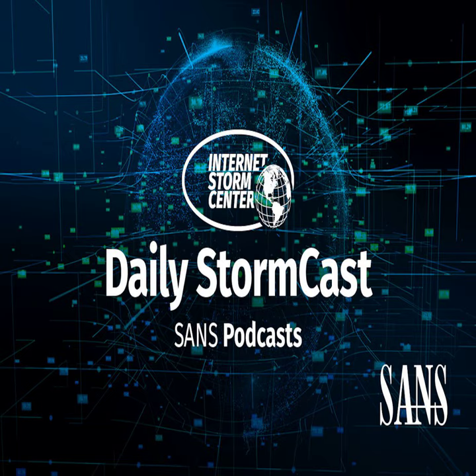Hello and welcome to the Monday, June 10th, 2024 edition of the SANS Internet Storm Center's Stormcast. My name is Johannes Ulrich and today I'm recording from Jacksonville, Florida.